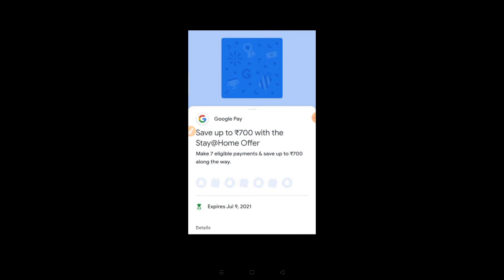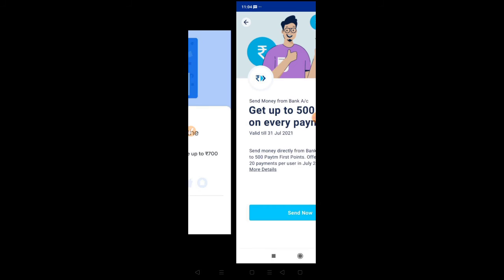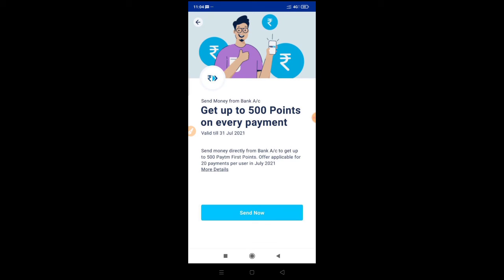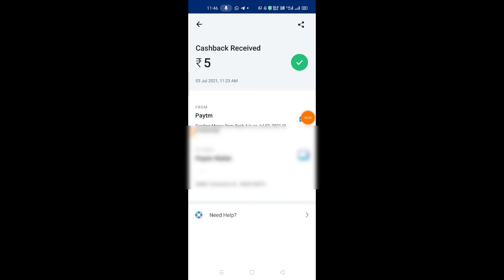The Stay Home offer covers bill payments like recharge, DTH, gas bills, and electricity. You need to pay a minimum bill of 99 rupees. Cashback ranges are 17 to 700 rupees for the first tier, 2 to 100 rupees for the second, and 5 to 100 rupees for the third payment tier.